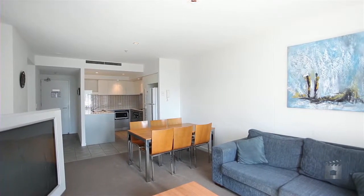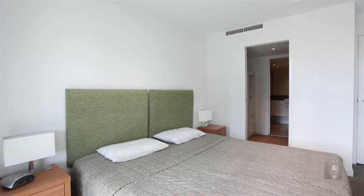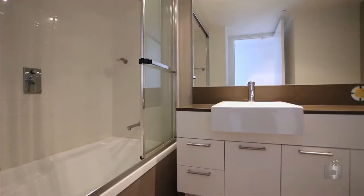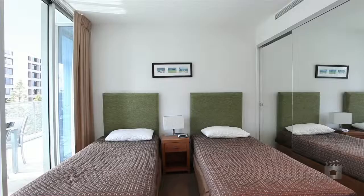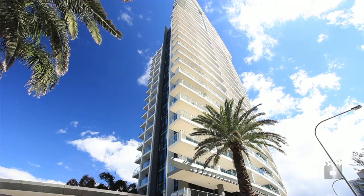Located on the sixth floor with the perfect blend of light and space, complemented by designer finishes and fittings, this apartment is just moments walk from the beach and the Surfers Paradise dining precinct. 605 Artique, Surfers Paradise.